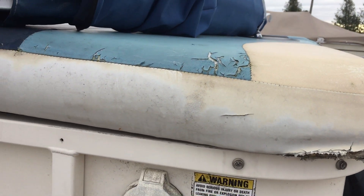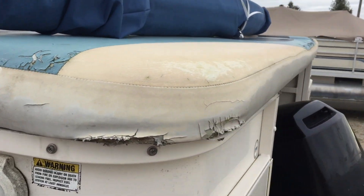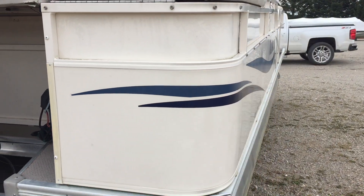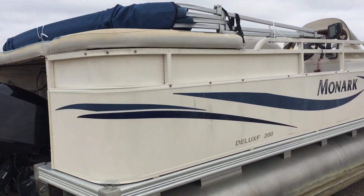This back sun deck could get reupholstered, which we can do. Or you just buy it the way it is and go. This boat is actually ready to go — it could be put on the water right away. It's got a baby top.